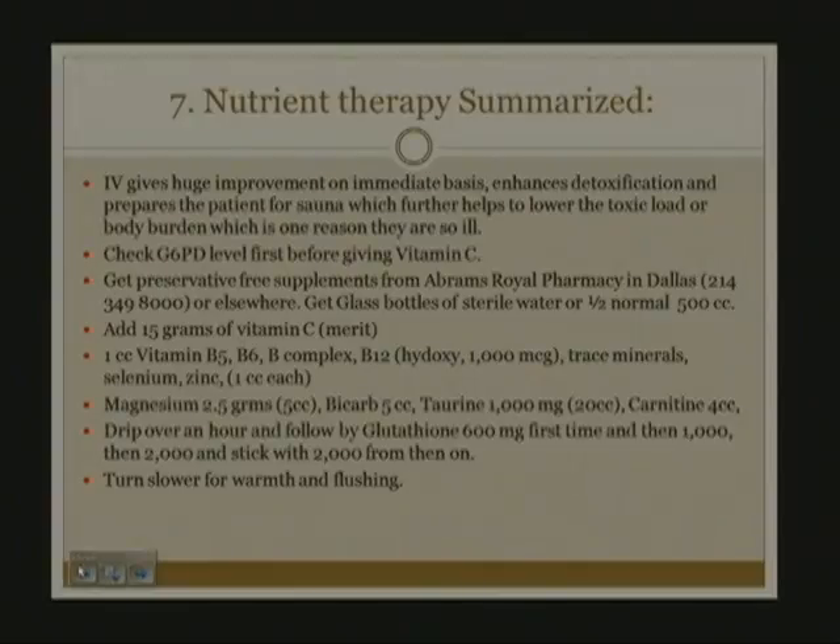Number seven is nutrient therapy. I'll go through what an IV vitamin drip is about. First, it gives you a huge improvement on an immediate basis. It enhances detoxification and prepares the patient for sauna, which will further help to lower the toxic load or body burden. I check a G6PD level before giving vitamin C—especially in Black patients—because there is a possibility of hemolysis if given high-dose vitamin C above 15 grams.